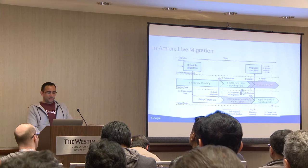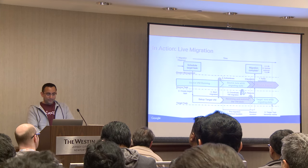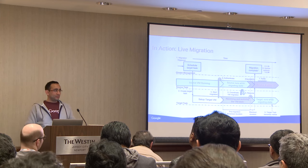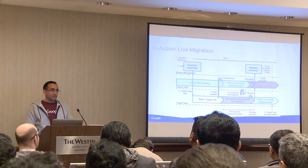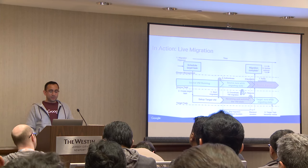Here's a visualization of how live migration works, which is actually very impressive because it's able to keep the memory state as it migrates — which is a big challenge.